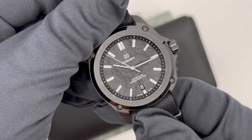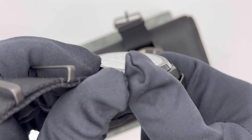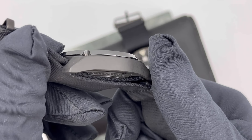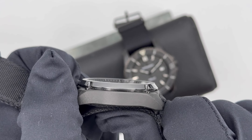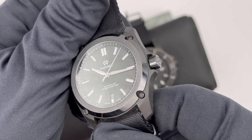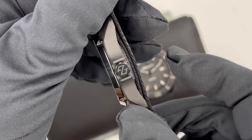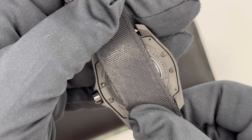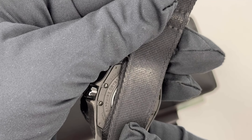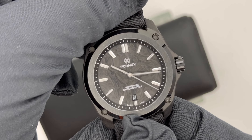For the Formex, you can see a carbon dial and also the case is fully made of carbon fiber. This is the reason why this watch weighs just 40 grams, so it feels very light on the wrist. The bezel, which is part of the suspension system, is made of ceramic, like the crown. This watch has an open case back. I have decided to use a NATO strap for both watches so that you can better see the differences and how each wears on the wrist.